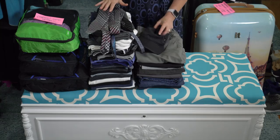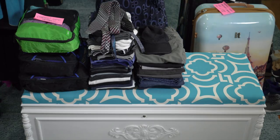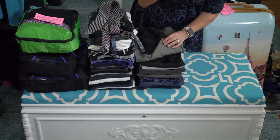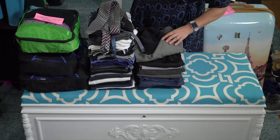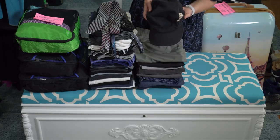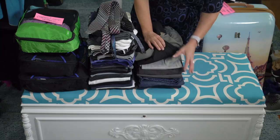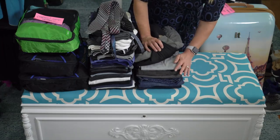Now let me show you a little bit about what my husband has packed. In this stack he has one pair of shorts — very few shorts needed for Alaska, even if it's warm — a nice North Face baseball cap, one pair of athletic pants, and then a lot of different pairs of pants and jeans, from chino-type pants to cords and jeans.